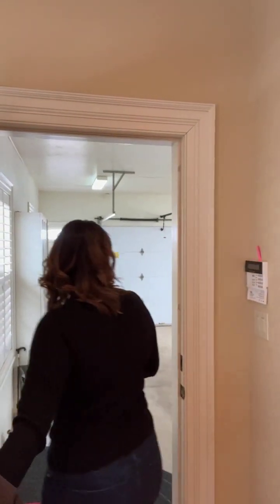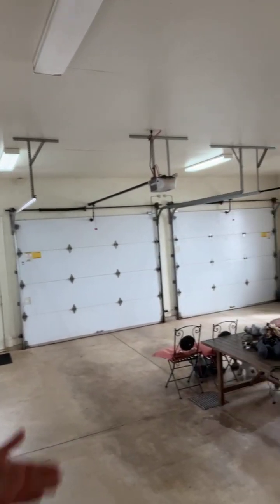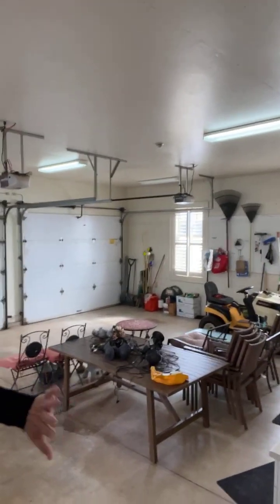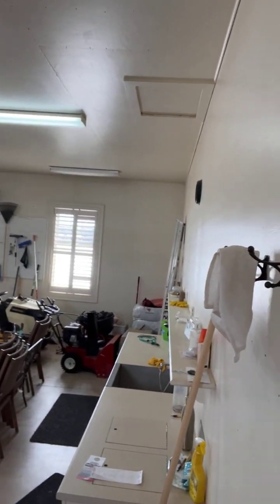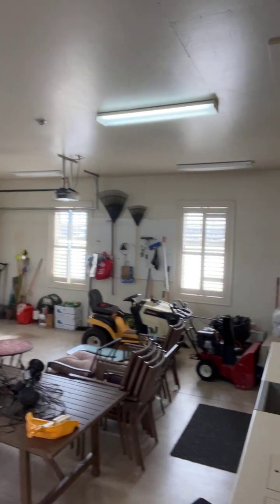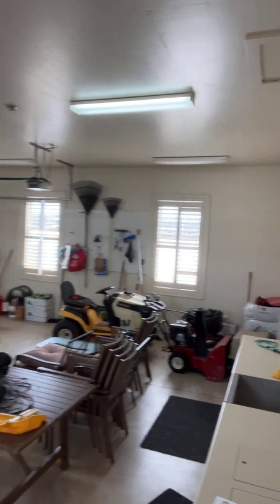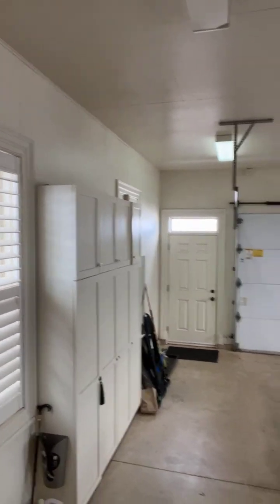The garage is extra deep with a whole bench and an integrated wash sink. Even the cabinets out here are quality green ball cabinets. The ceilings are about 10 feet tall, making it extra functional.